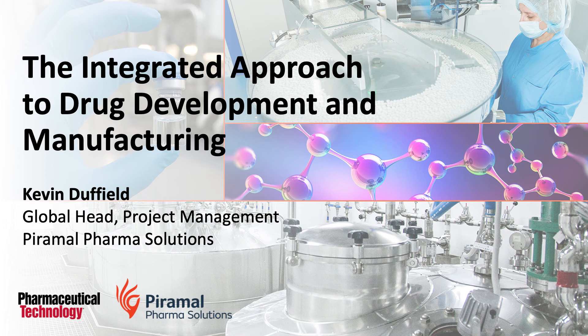In some cases, these integrated programs offer access to unique technologies that Pyramol has, particularly in the space of antibody drug conjugation and fill finish, and most recently in the peptide synthesis area, where we can put together unique programs across technologies to make drug substances and bring them to dosage form at another site.